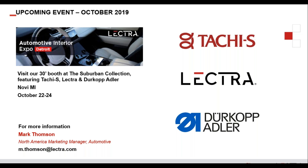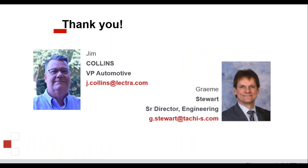There's an upcoming event in October — the Automotive Interior Expo in Novi, Michigan. Lectra will be there together with Tachi-S and another partner, Dürkopp Adler. While there won't be machines installed, there will be plenty to show. Please come by and say hello — it would be great to put some faces to names from the webinar.